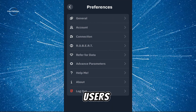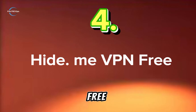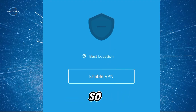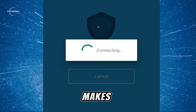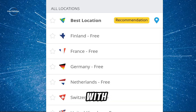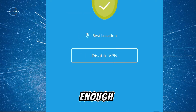Number four: Hide.me Free VPN. This one is security-focused, but the disadvantage is limited data. Hide.me prioritizes security with strong encryption protocols on their free plan, making it a good choice for privacy-conscious users. However, the free tier comes with a very limited 2 gigabytes of data per month, which might only be enough for light browsing.